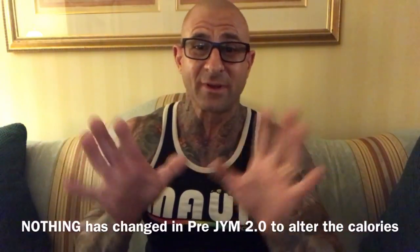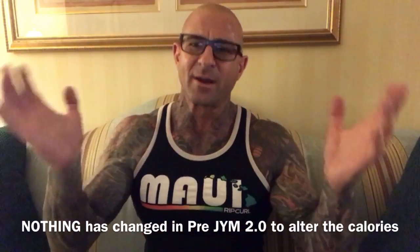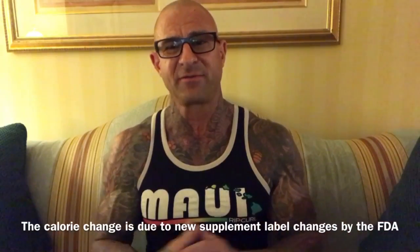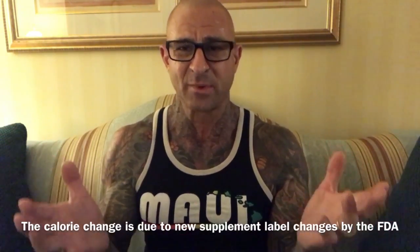So many Gym Army members want to know what changed in the formula to increase the number of calories. Nothing changed in the formula of pre-gym to change the number of calories — it comes down to new regulations and how the FDA wants supplement manufacturers to list calories on their supplement facts panel.